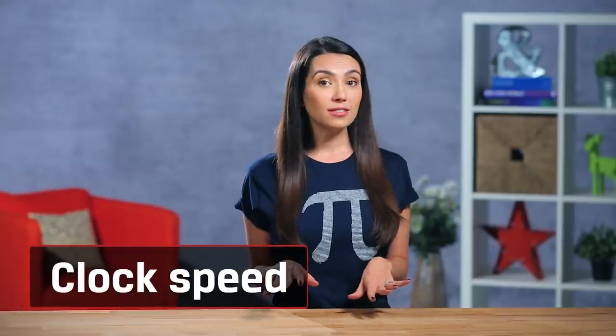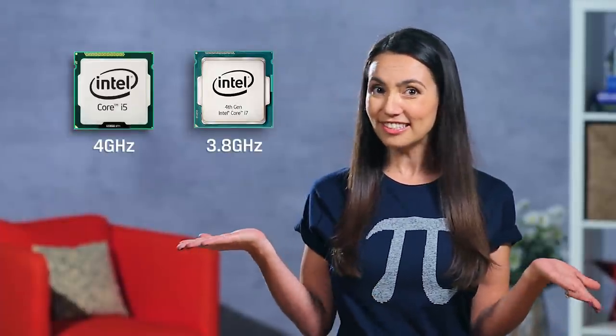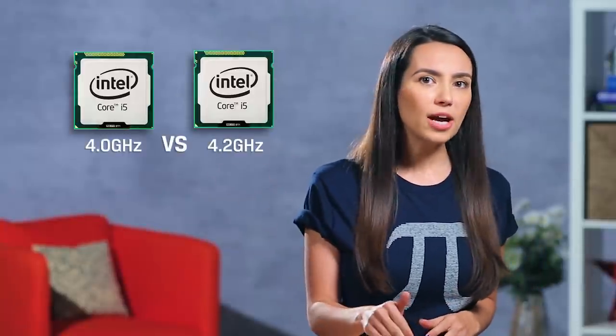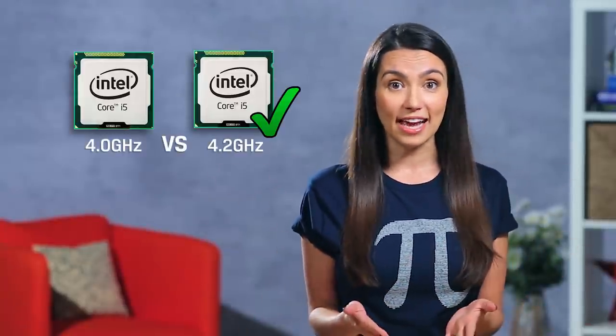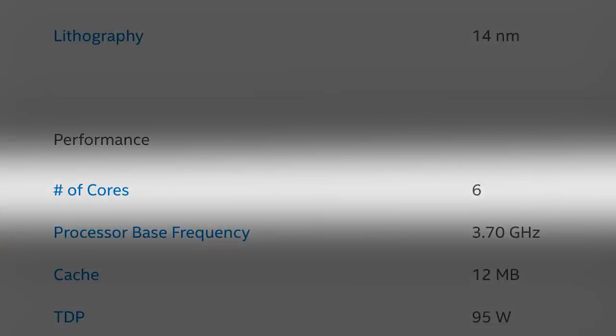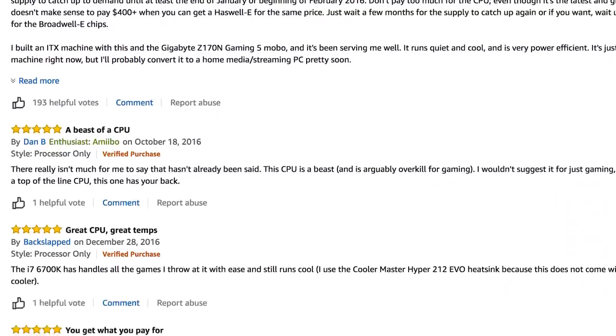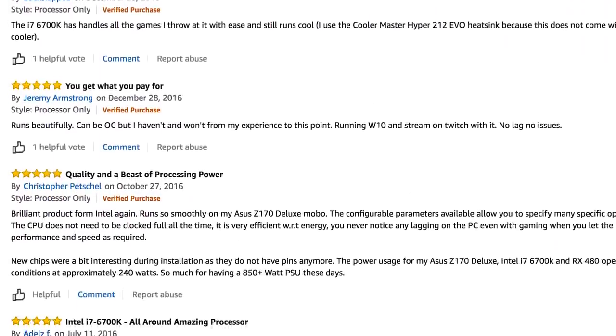Finally, you'll want to consider clock speed, or the measure of how many clock cycles the CPU can perform per second — this is measured in hertz. So does a CPU with more gigahertz mean it's a faster processor? Not exactly. If it's the same type of processor, sure, this may be the case. But newer CPUs are often more efficient, meaning more work gets done per clock cycle. You've got to look at the number of cores, the amount of CPU cache memory, features like hyper-threading and overclocking, and of course read user reviews before you can make the best decision for you.